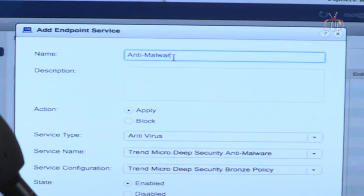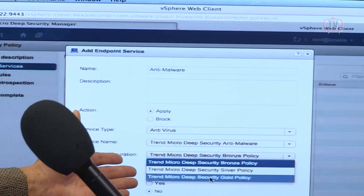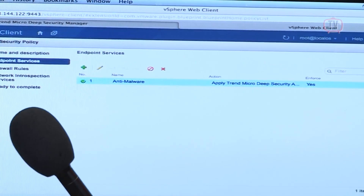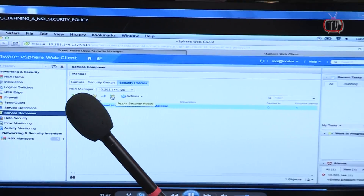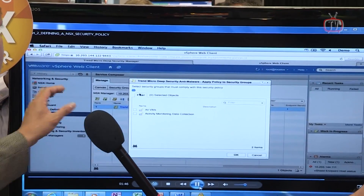You can see here that we can add some endpoint protection such as anti-malware, with different tiers of protection. You might have gold, silver, bronze type levels of protection in your policy, so we can set that in. You can also set some of our network protections like intrusion prevention as well. Now we've created this security policy, so our deep security is good to go in NSX.